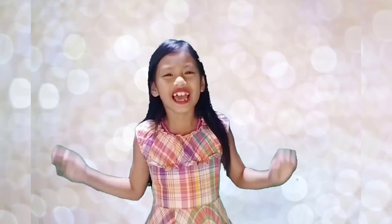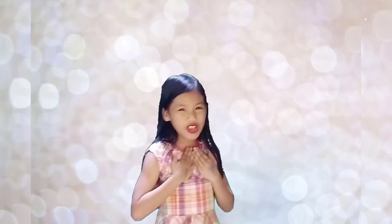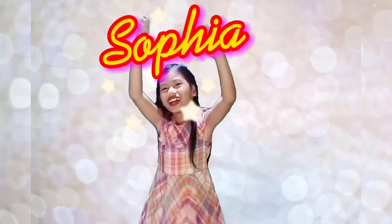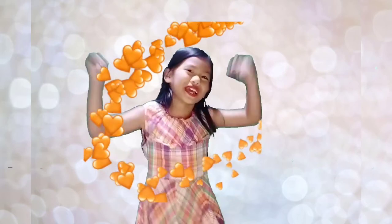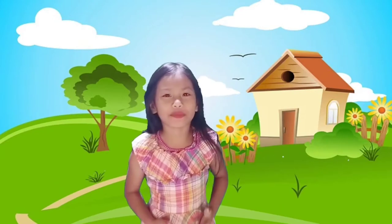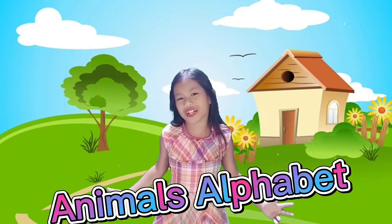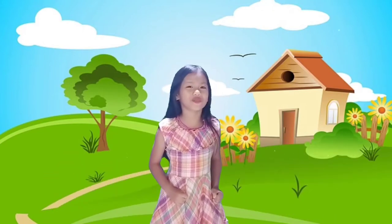Hi kids and kids at heart! I'm your little teacher Sophia. Are you ready to learn? Come and join me in my channel. Hi guys, this is my first video — this is all about the animal alphabet. Hope you will learn something in this video guys, so stay with me!